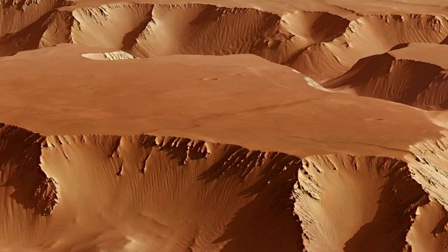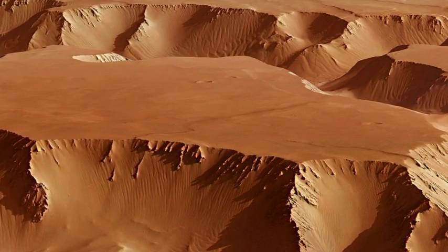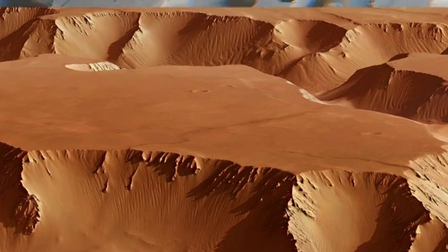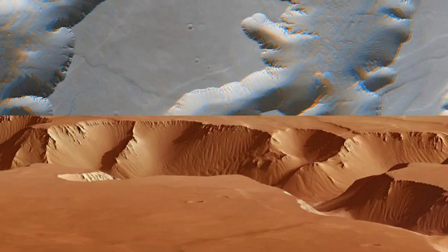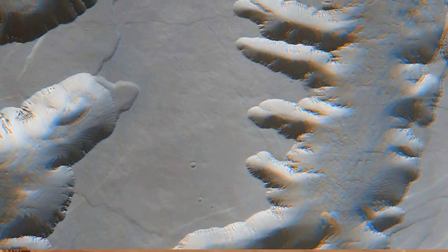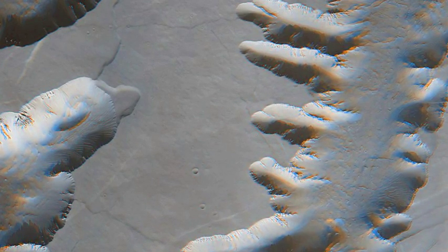The region, known as Noctis Labyrinthus, or Labyrinth of the Night, lies on the western edge of the Valles Marineris. Vast blocks more than 70 miles wide create a jumble of paths through fractures up to four miles deep in the Martian surface that stretch for more than 745 miles.